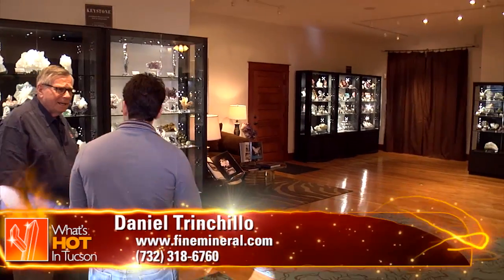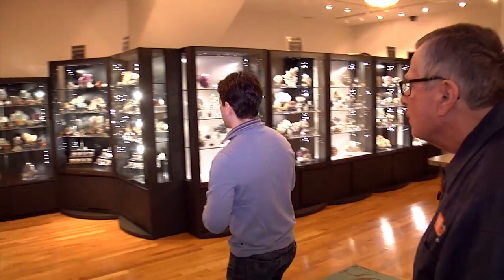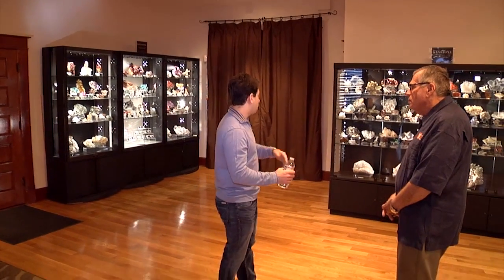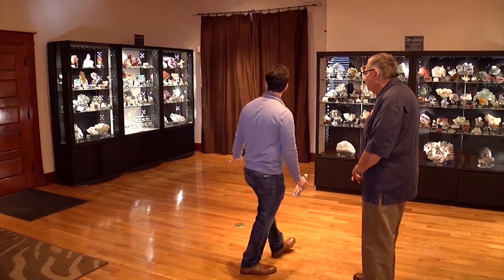I'm happy to be back in Tucson. I can't believe how fast the last year went — it seemed like I saw you two months ago, but you've got all these cases totally set up now. You're pretty much finished with the place. This is all gallery material that is 50% off. Every year we take specimens we've either not sold or had for a while and offer them at 50% of what we had on them, so collectors get to take advantage of that discount.